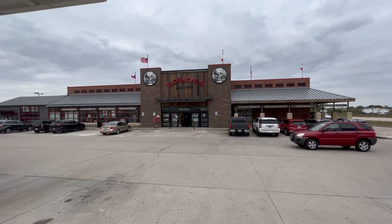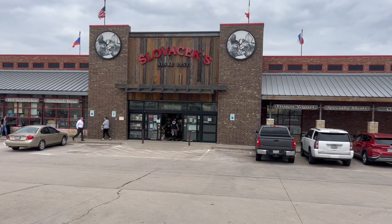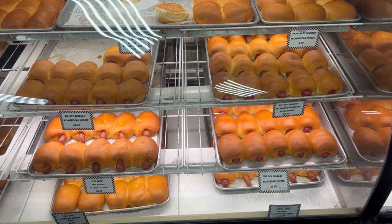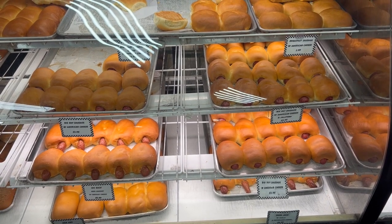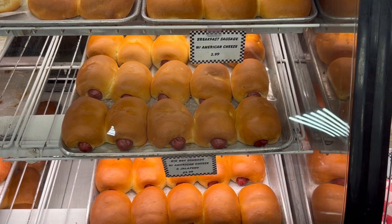Nestled along busy I-35, Slovacek's offers a unique haven for locals and wanderers alike, boasting a bakery with 37 different types of kolaches. Indulge in an array of meat-filled Klobasniks, from the classic sausage and kraut, to the bold flavors of the Big Papa, and the irresistible hot chubby with cheese.